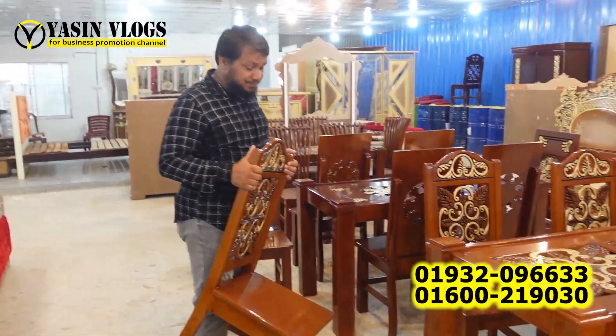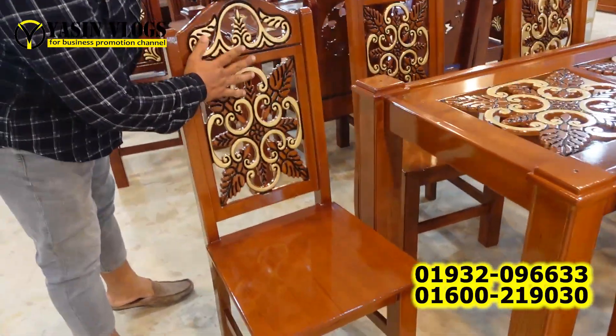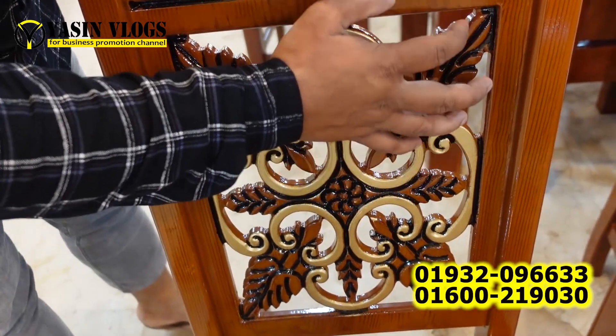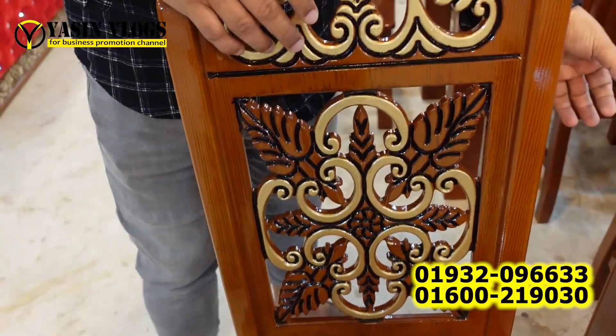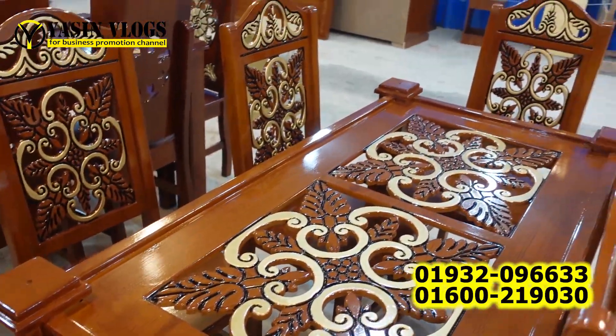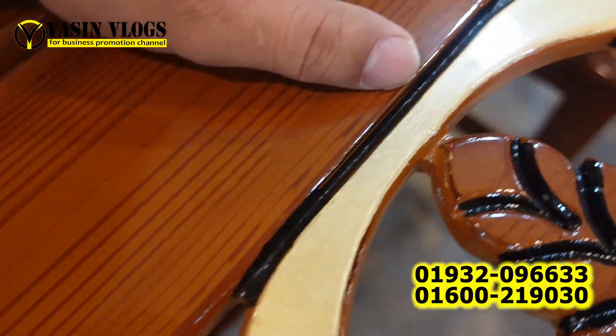How do you like this? In this different combination, it is a golden color mix. It is also part of a black color mix. In this product, the glass is 10 millimeters. Yes, it is a 10 millimeter glass.